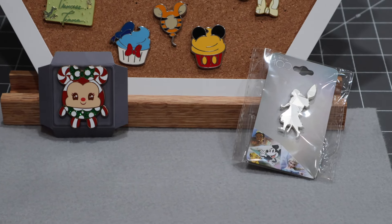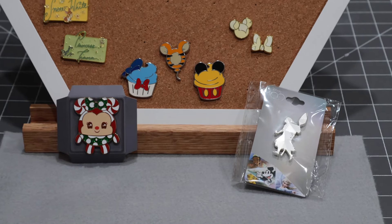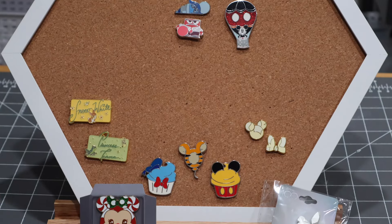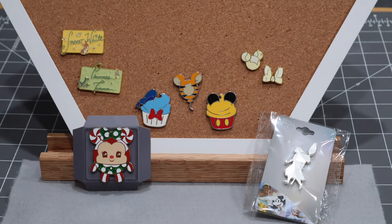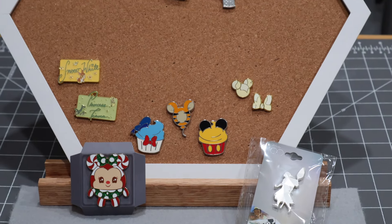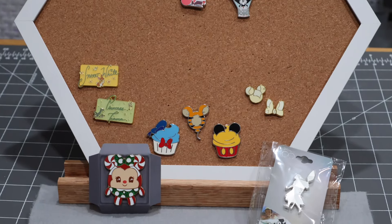Here is our pin haul from today — these are the pins we got in the mail. I think I spaced them out feeling like there might have been more. Starting some series, continuing some series, completing a set even — those are the little beauties we brought home today.